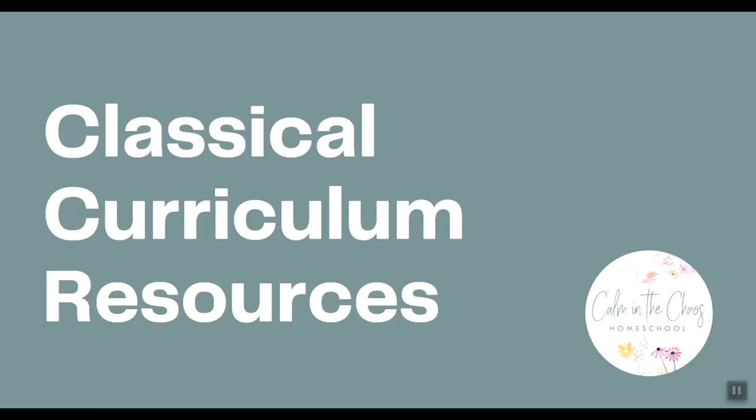Hi friends, welcome back to Common the Chaos Homeschool. My name is Devine and today I'm going to be covering some classical curriculum options and resources. Now I'm not a classical educator — I do not use the classical style with my children, though I do use some classical curriculum. These are just curriculum that I have heard of in my researching of curriculum, and I'm going to go through and offer you some options if the classical style resonated with you.